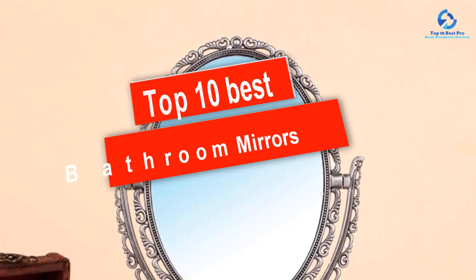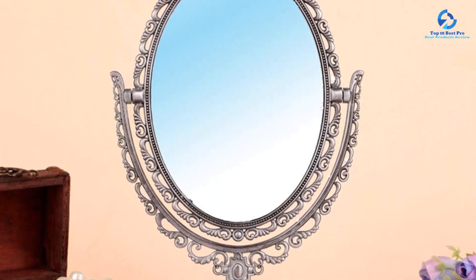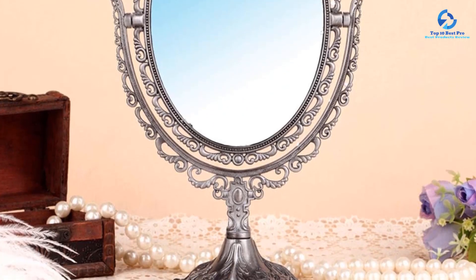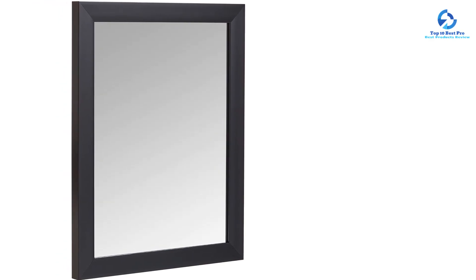Hey guys, in this video we're going to be checking out the top 10 best bathroom mirrors available on the market for their true quality. I made this list based on my personal opinion and hours of research, and I've listed them based on quality, durability, price, and more. I've included options for every type of consumer, so if you're looking for an entry-level option or the best product money can buy, we have the product for you.